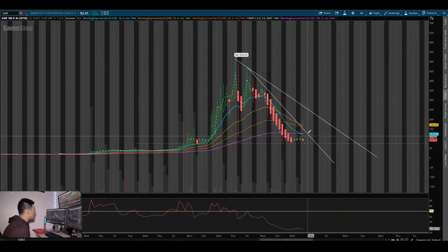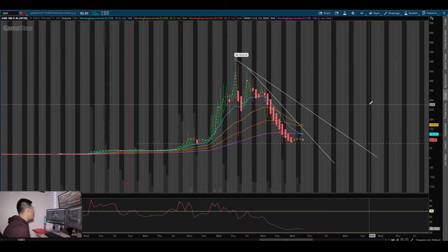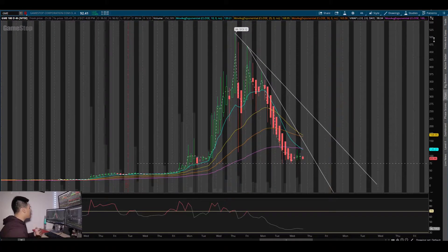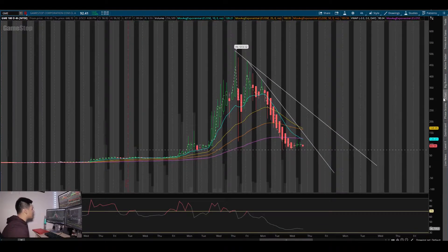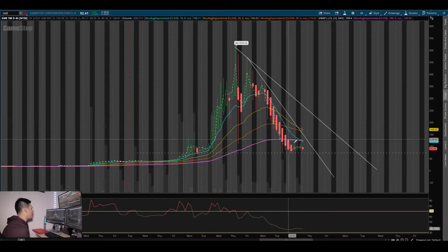If it's able to maintain the support and hold above it, possibly breaking this downtrend line, the next move we want to see is getting it above our EMAs — for sure above the 100 EMA, and then after that slowly above the 50, the 25, and the 10. If you're looking at this towards the bullish side, you want to make sure it is holding this $73-74 area of support.